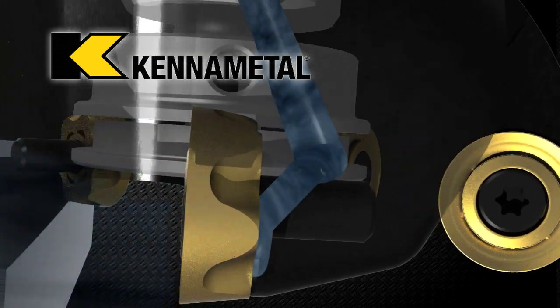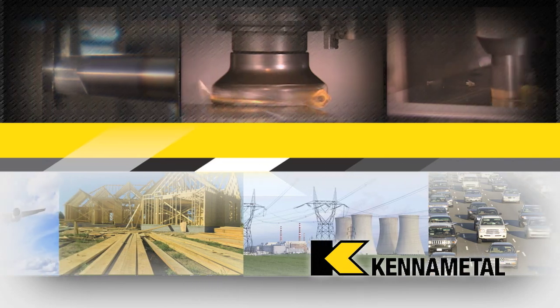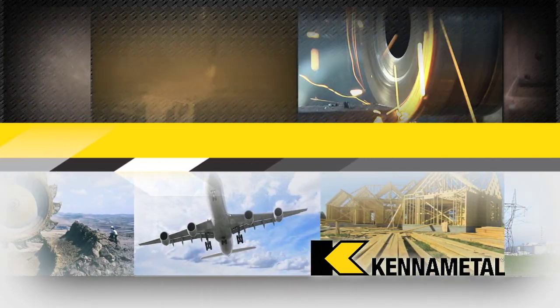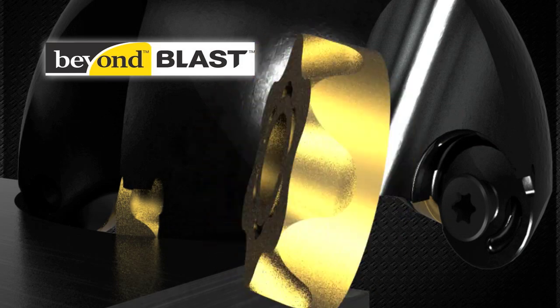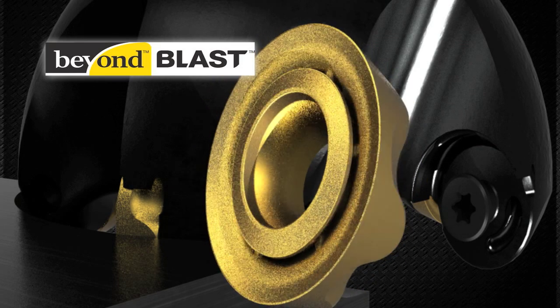Exclusively from KennaMetal. For over 70 years, KennaMetal has continued to engineer, design, and manufacture the most innovative metalworking solutions in the industry. Beyond Blast represents the next step in the evolution of metal cutting technology, combining the latest in tooling design and coolant delivery.